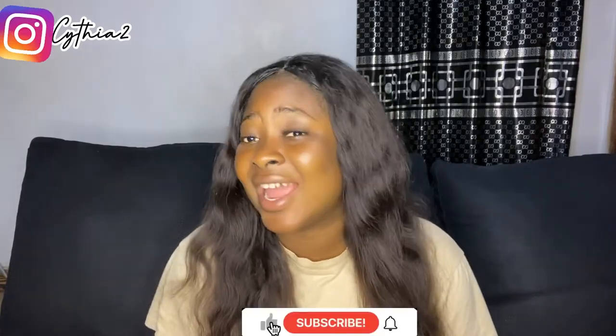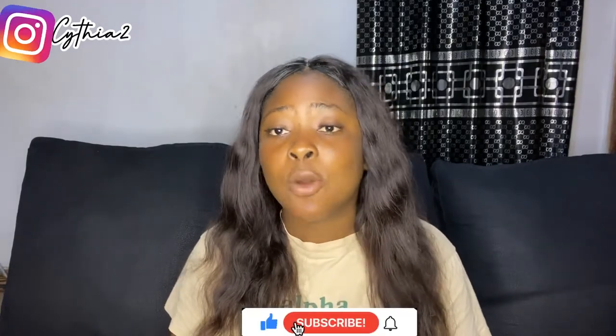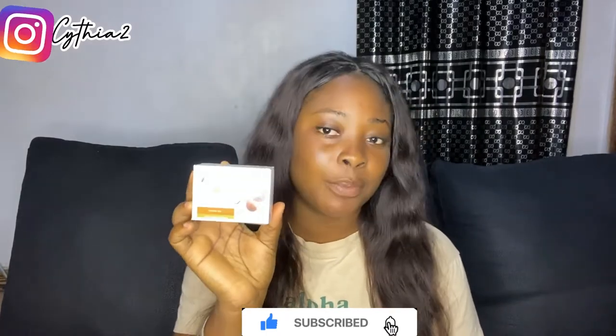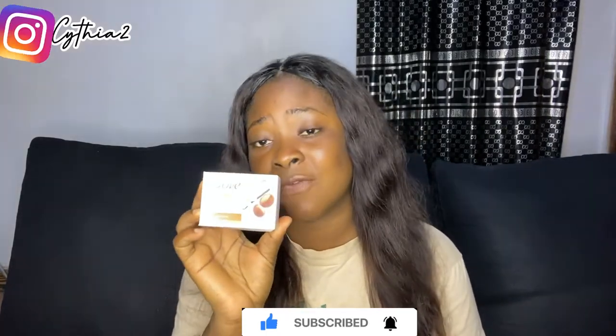This is just a normal moisturizing soap. This version has shea butter, and the effects of shea butter on anyone's skin are 100% positive — it gives you that glow, very nice glowy skin.